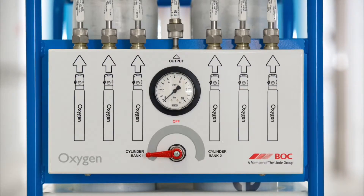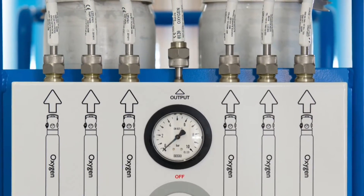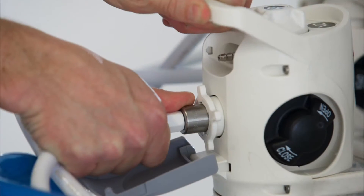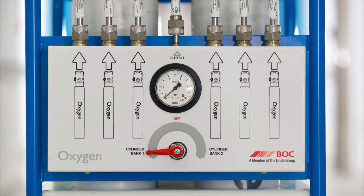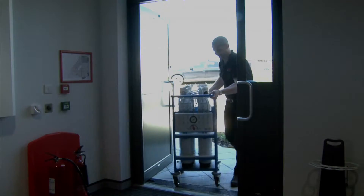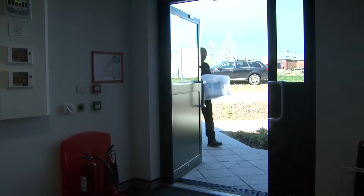The BOC Backfeed Kit has the technology and expertise that you would expect from a world leading gas company. Our Backfeed Kit combines new technology, lightweight integral valve cylinders and a stable four wheel trolley with a manifold changeover unit. The equipment offers an easy to use, lightweight and secure solution, therefore reducing the risks associated with manual handling.